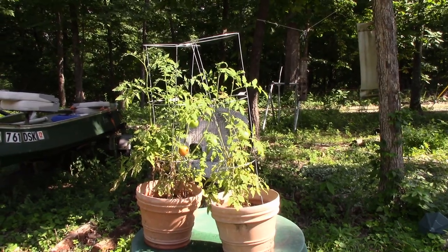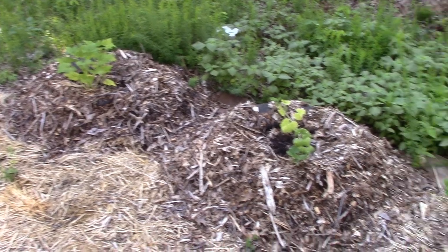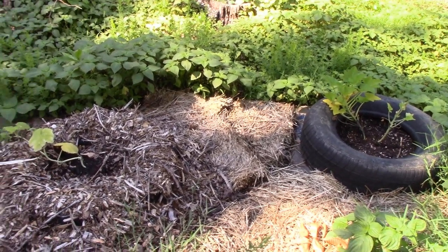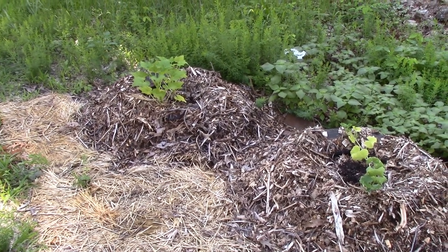There's some tomatoes — oh, another ripe one! And here's our squash. We've got two spaghetti squashes and two yellow that survived.